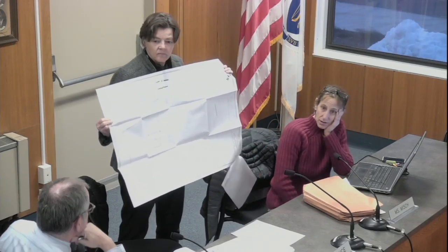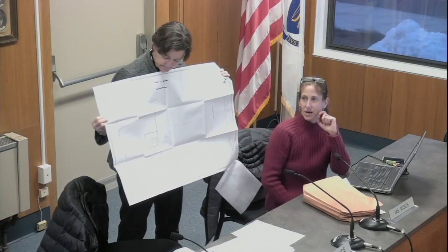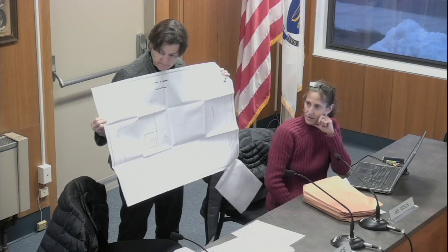A board member asks about the bike path at the back. Staff clarifies it's actually not part of the rail trail — it's a private connector through Beaverbrook Estates. If you're on the rail trail it goes up and around and loops to Grove Avenue.